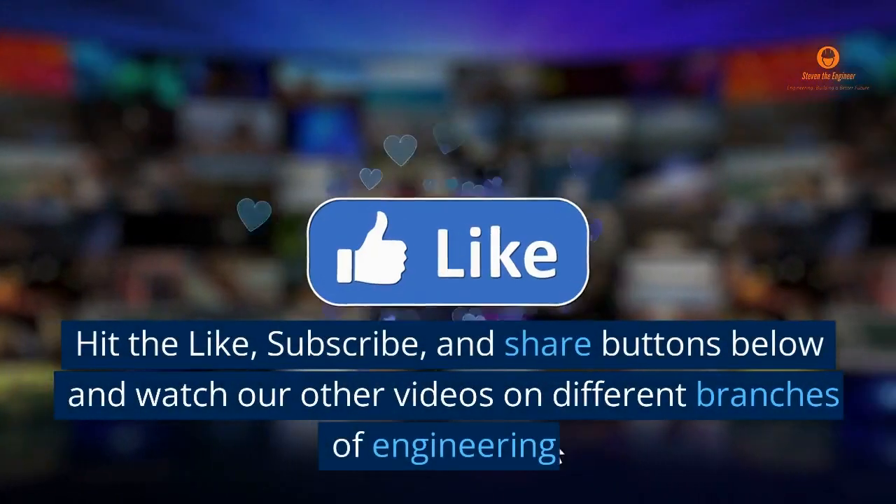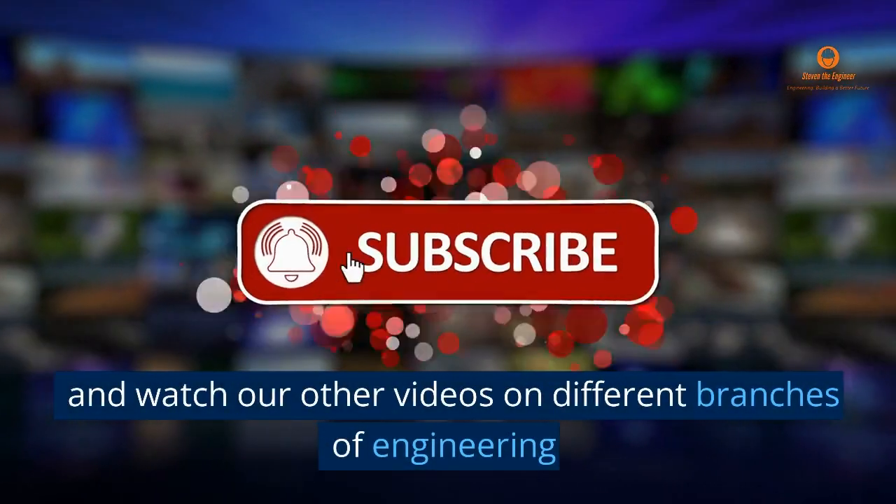Hit the like, subscribe, and share buttons below and watch our other videos on different branches of engineering. Thanks for watching.